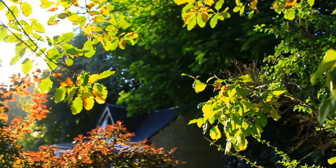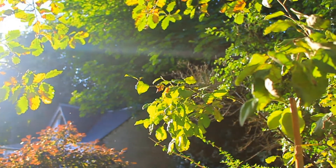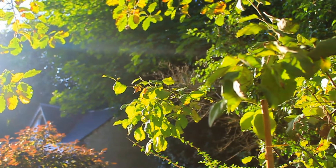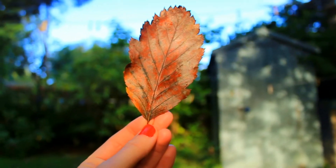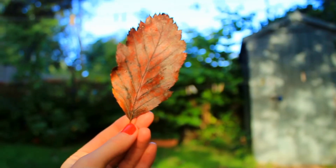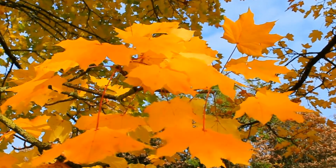Whether you live in a place where it's starting to look a lot more autumnal — you're seeing all the oranges and reds on the trees and the air's getting a wee bit crisper — or whether you live in a place where things don't really feel that much cooler and it doesn't really feel that autumnal, but you really want to get into that fall mood, then this is the perfect video for you.